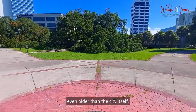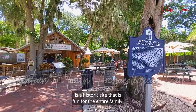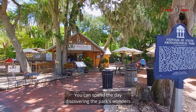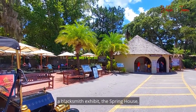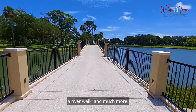The Fountain of Youth Archaeological Park is a historic site that is fun for the entire family. You can spend the day discovering the park's wonders and excavating long-lost relics. The park also offers access to a planetarium, a blacksmith exhibit, a spring house, a river walk, and much more.